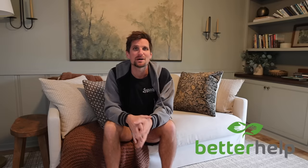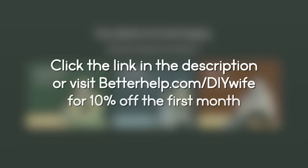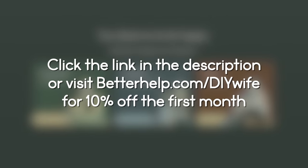So if you're struggling personally or your marriage is struggling, I really want to encourage you to take action and do something about it instead of just waffling around in the pain. And if you need a place to start, I would recommend checking out BetterHelp, who is the sponsor of today's video. They're actually offering 10% off of your first month of therapy when you use our code DIYWIFE.